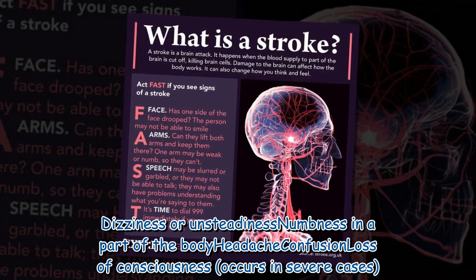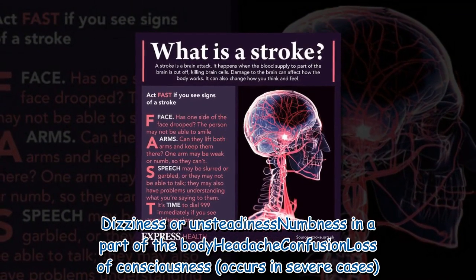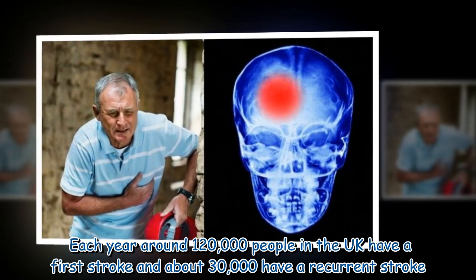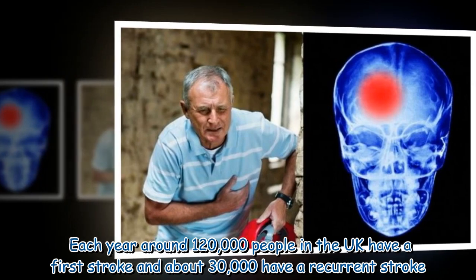Additional symptoms include dizziness or unsteadiness, numbness in a part of the body, headache, and confusion. Loss of consciousness occurs in severe cases. Each year around 120,000 people in the UK have a first stroke, and about 30,000 have a recurrent stroke.